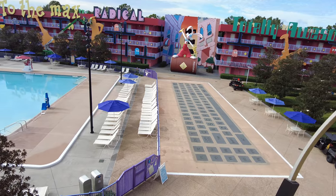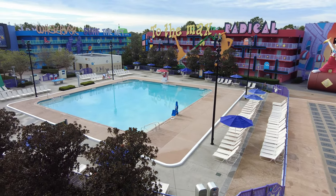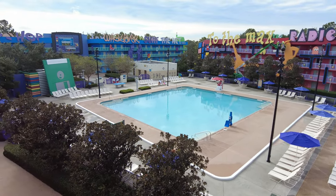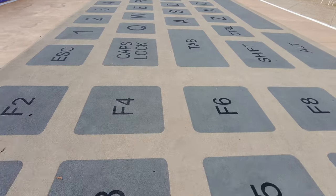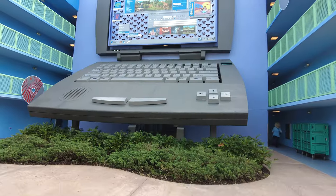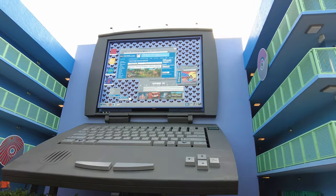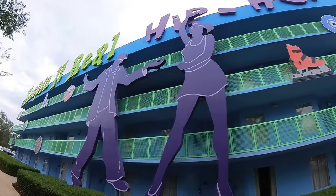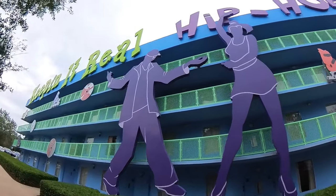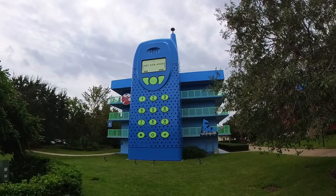The pool here is the computer pool, complete with keyboard, and the laundry room is disguised as a stack of floppy disks. The 80s and 90s share the computer pool. At the far end of the resort, hidden behind a giant retro laptop, is the 90s building, which features hip hop dancers, rollerblades, CDs, and a staircase in the shape of a classic cell phone.